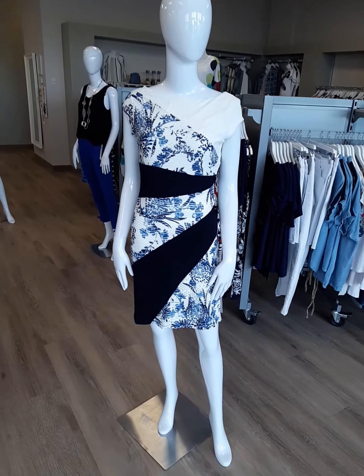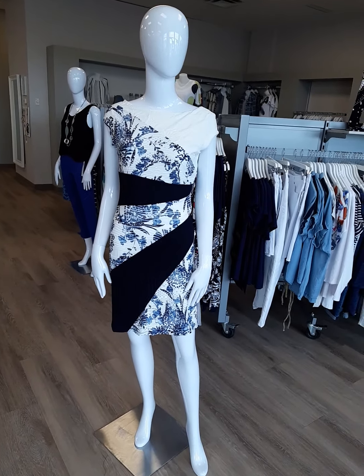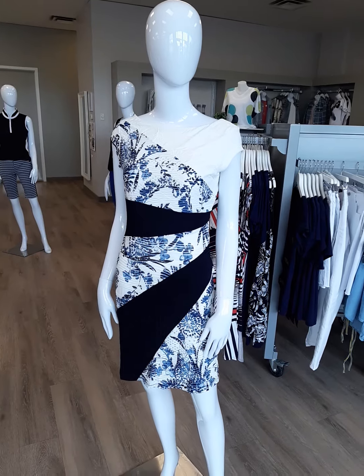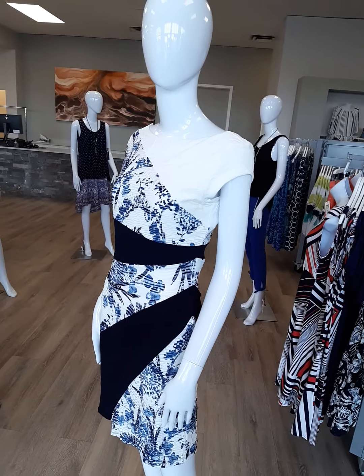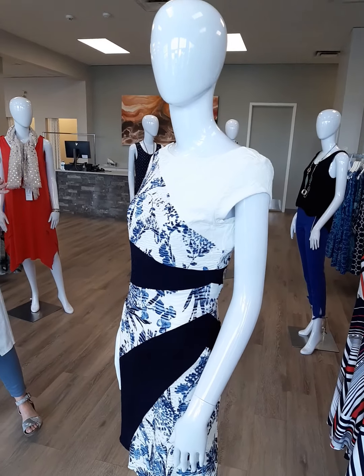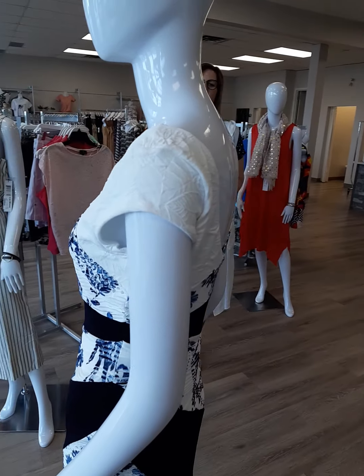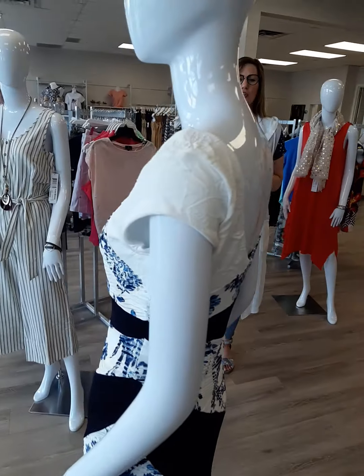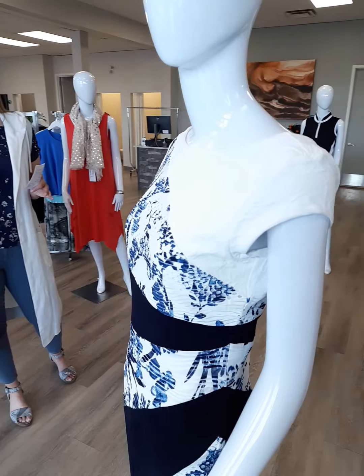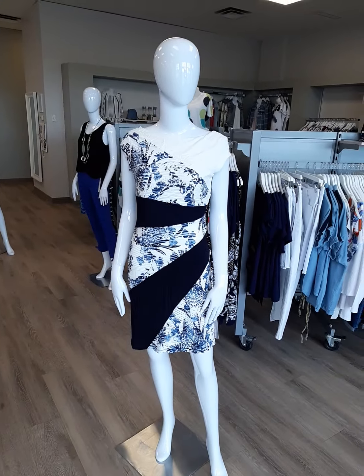Ladies, this is a lovely dress from Desiguel out of Spain. What I really love about it is that there's dark navy in that midsection to cover all lumps and bumps and define a waistline. We've got an ivory dress with some cobalt blue as well. The boat neck front is lovely with a nice cap sleeve to cover up the top of our arms, and then that scoop back is really nice as well.